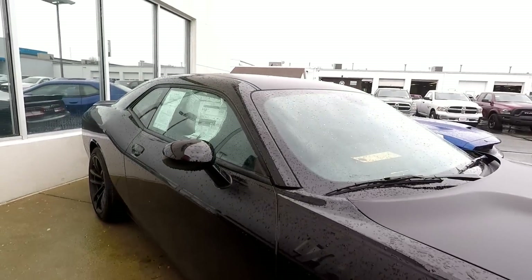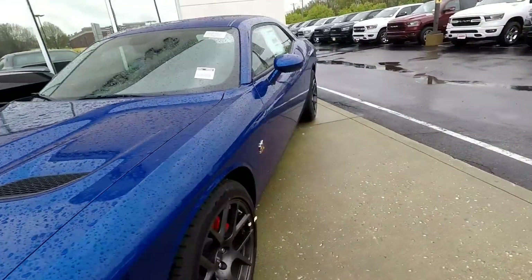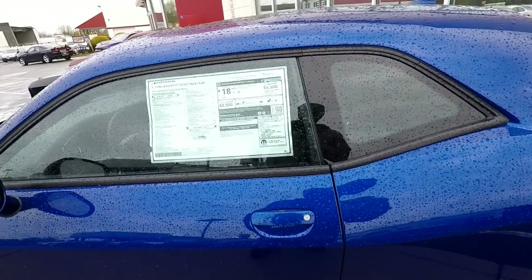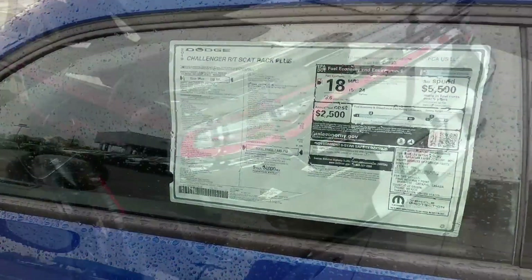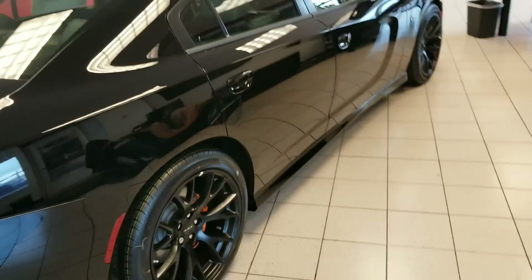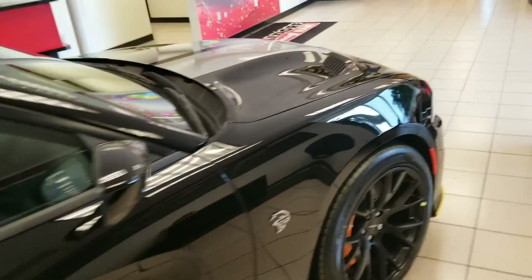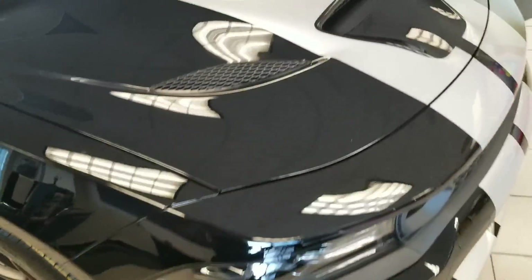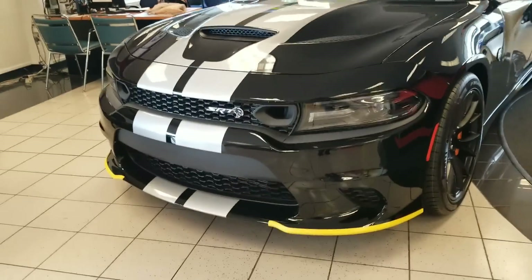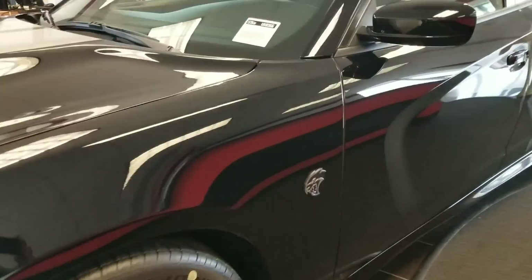This is nice right here, bro. This is pretty. I can't wait till they bring my car out here, man. But in the meantime, we'll be right back.